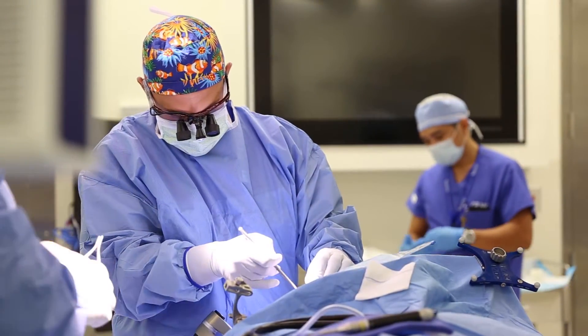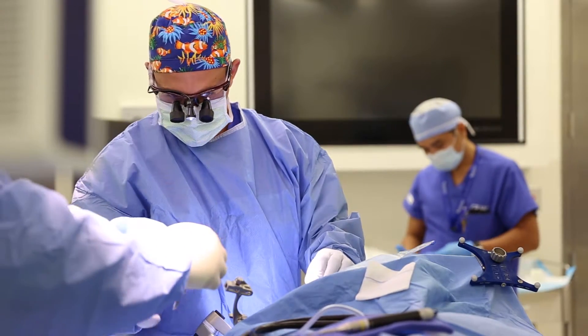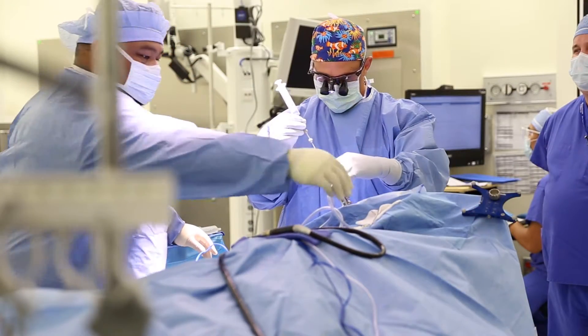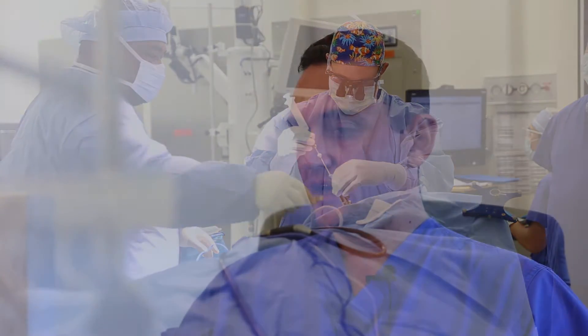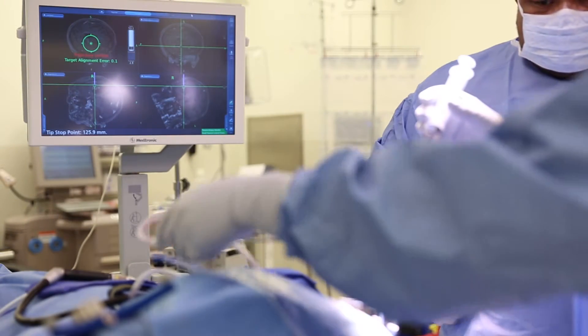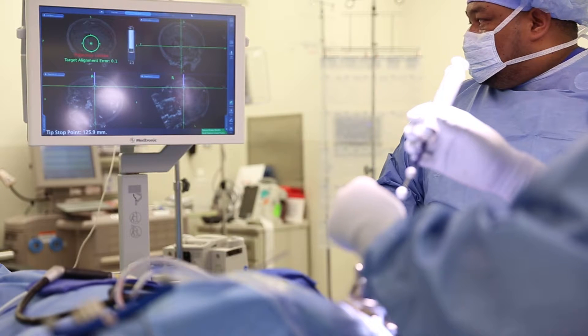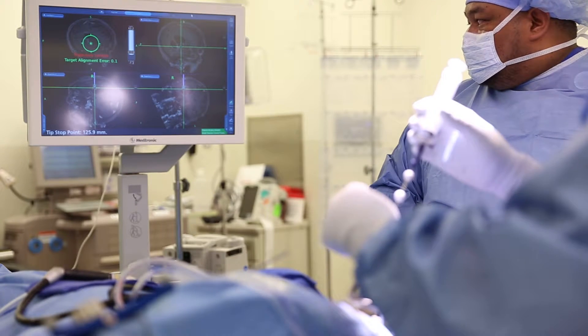Rather than opening up a large piece of the skull and essentially digging through normal brain to get to the abnormal tissue, this allows us to create a very small incision, a very small hole in the skull, and to make minimal penetration of the brain with a very small needle. The device we use to actually take the specimen is called a stereotactic biopsy needle. Just like the probe used to trace the patient's face, it has reflective balls recognized by the camera, so the machine can calculate where the tip of the biopsy needle is — even though we can't see it as it penetrates the patient's brain, the neuro-navigation system can show us on the scans where the tip of the needle is.